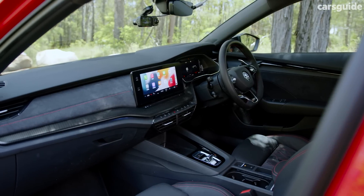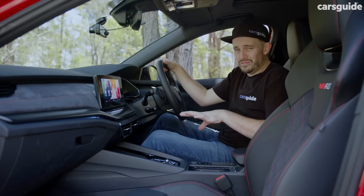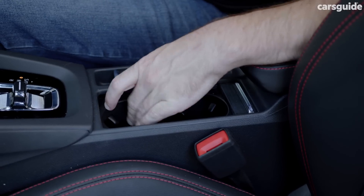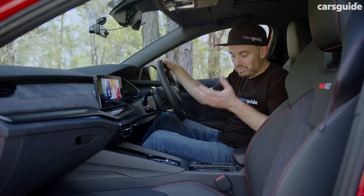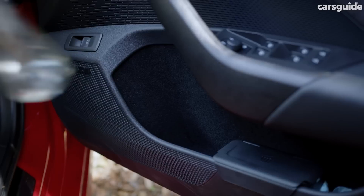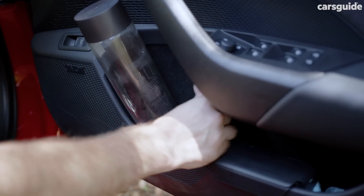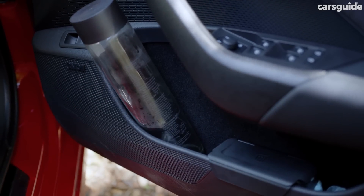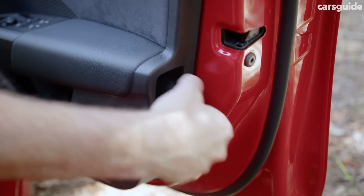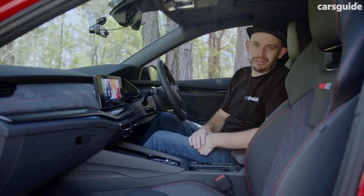The front seat space in the Octavia RS is quite good with lots of storage available, although the cup holders are a little small — if you try to fit a large bottle in there you might struggle. I've been keeping my large bottle in the door pocket, which fits nicely. Those door pockets are lined too, so things don't rattle around as much.